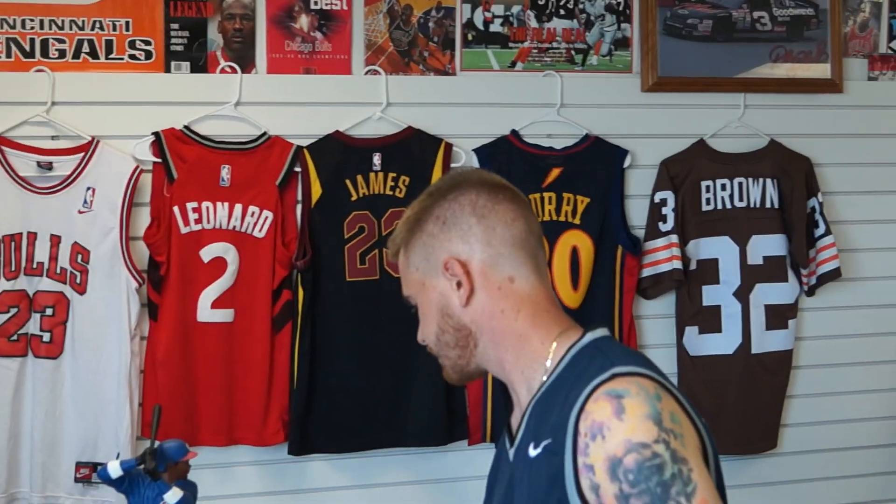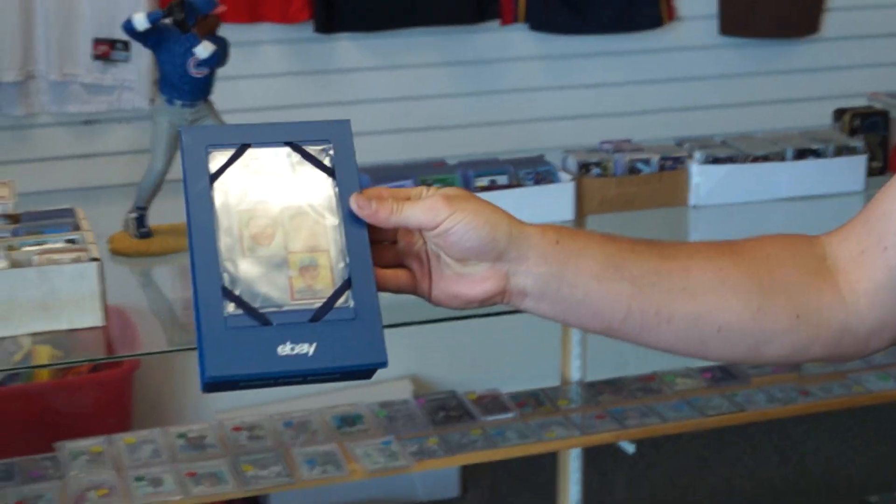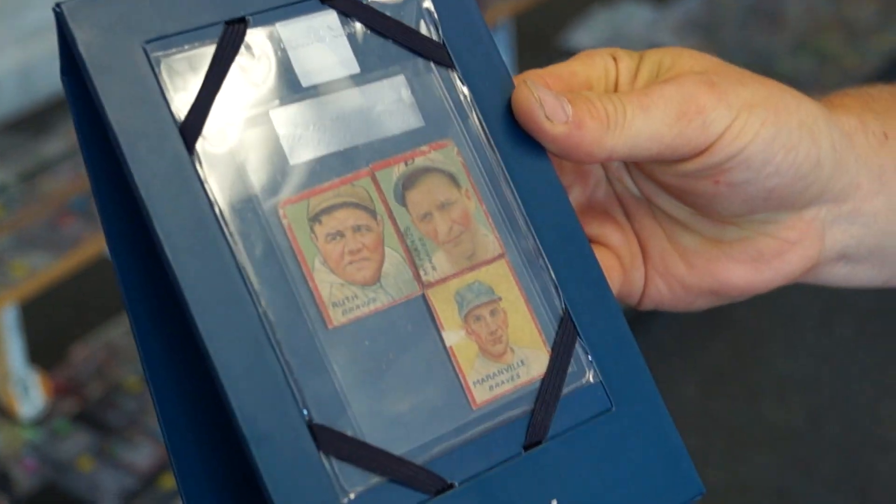This is one of our nice pieces here — a '35 Gowdy Ruth. It's also posted on the YouTube page, one of our reveals. We're always getting in all kinds of crazy stuff, from Jordan to Ruth to Mantle to the new guys like Kenny Pickett, Joe Burrow, Victor Wembanyama — which is coming up — and CJ Stroud.